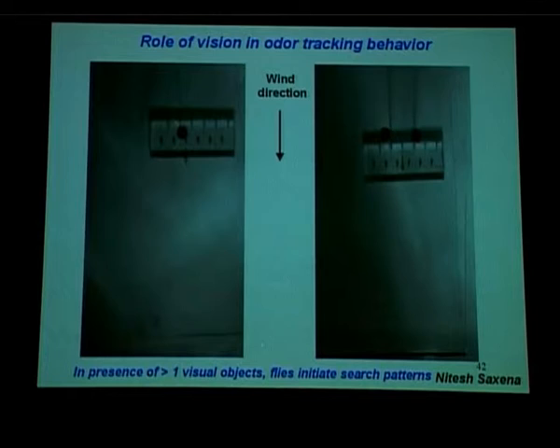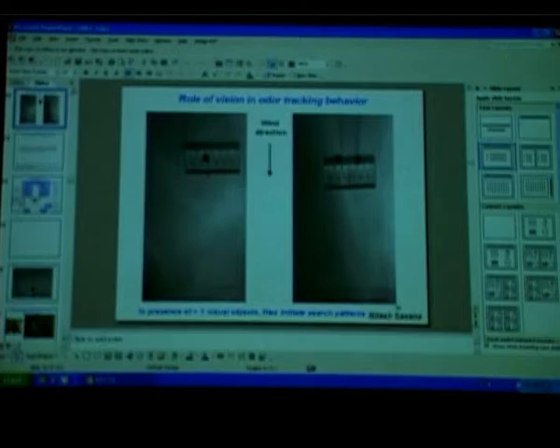These flies are completely untrained — they are always new animals but we do many of them. It is tough to train flies, and that is part of the problem. We are also doing similar things with bees in certain other paradigms, but training flies for something like this is very difficult.